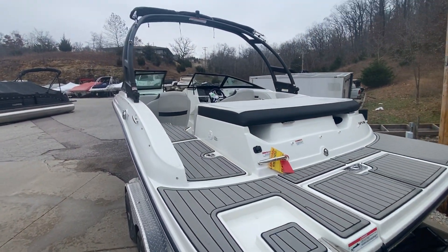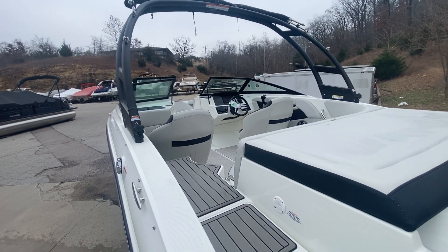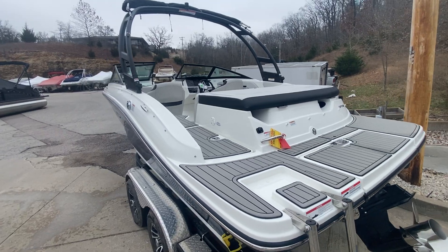It's got the water sports tower, bimini top, two bucket seats, sidewalk through, tons of storage — great package in a 19-foot boat. For this boat and more like it, come see us at MarineMax Lake of the Ozarks.